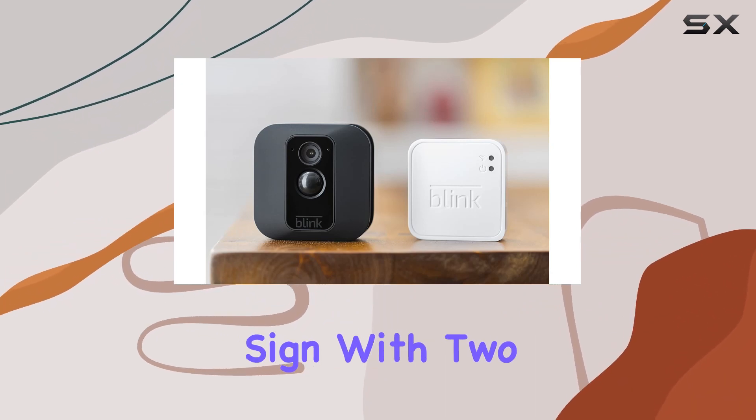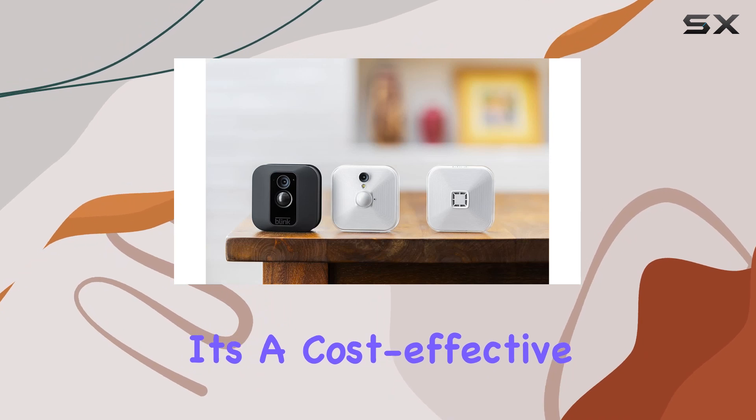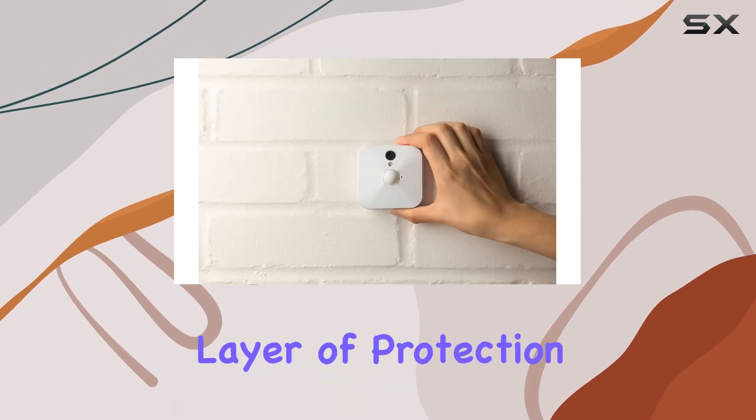In conclusion, if you're looking for a simple yet effective way to broadcast your commitment to home security, the Blink yard sign with two window decals bundle is worth considering. It's a cost-effective solution that adds an extra layer of protection to your property.